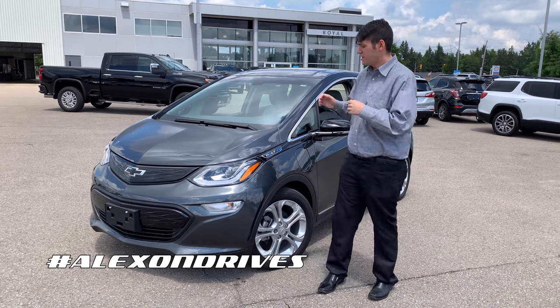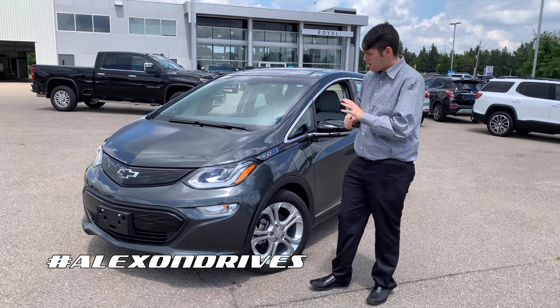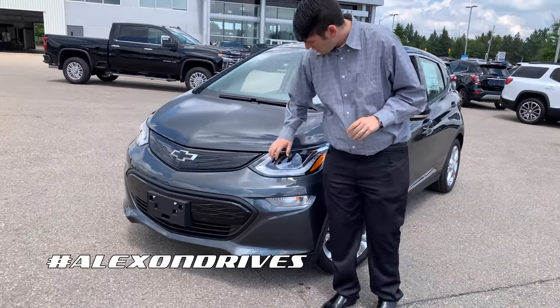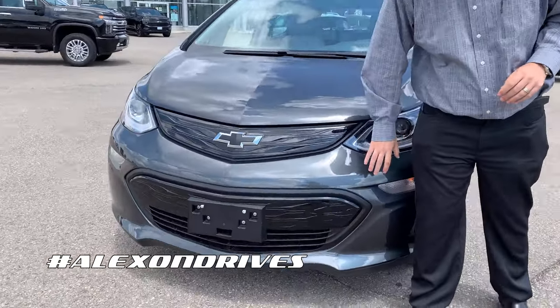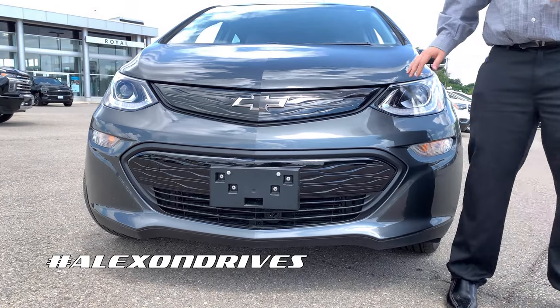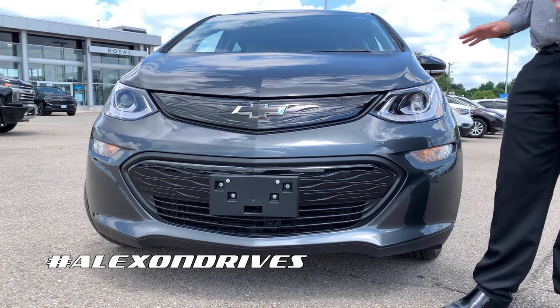Let's start by diving right into this one. As you can see, it's the Nightfall Gray color — really nice exterior on this. You have a nice LED running light going all the way down here, your headlights, and you can see the Chevrolet bow tie on here blacked out, which looks really nice and gives the vehicle a sportier look.